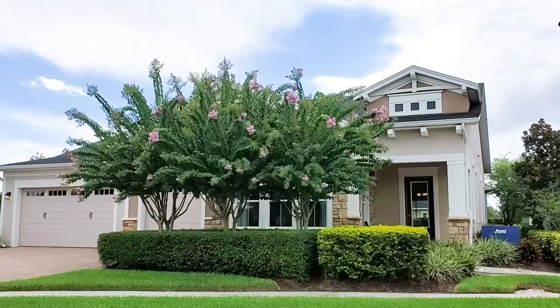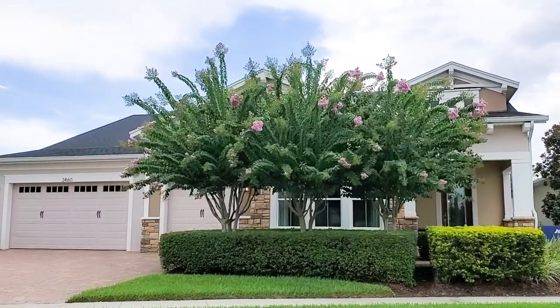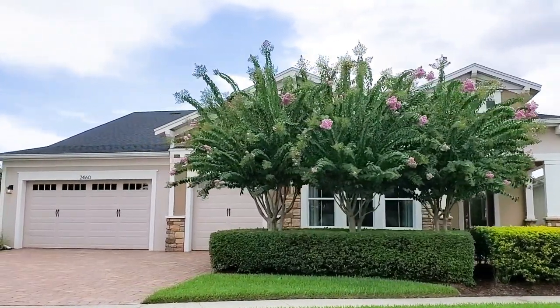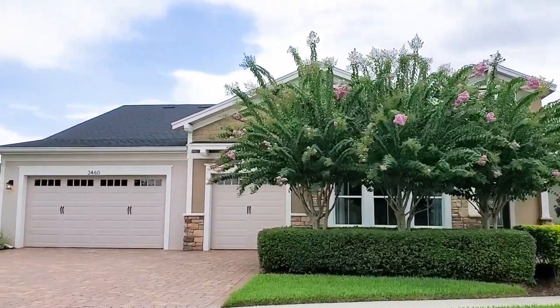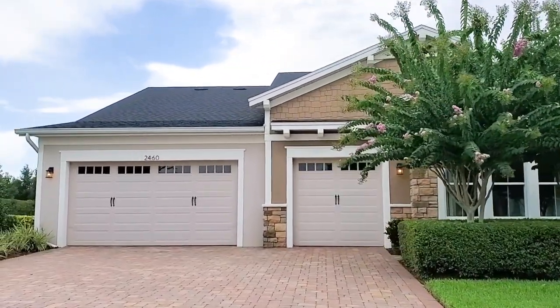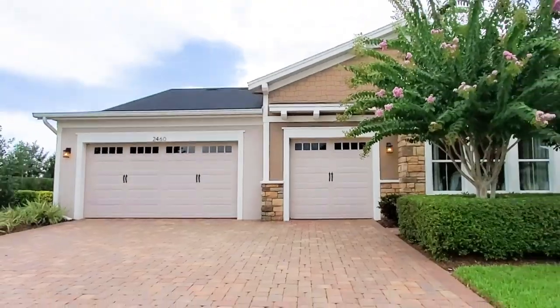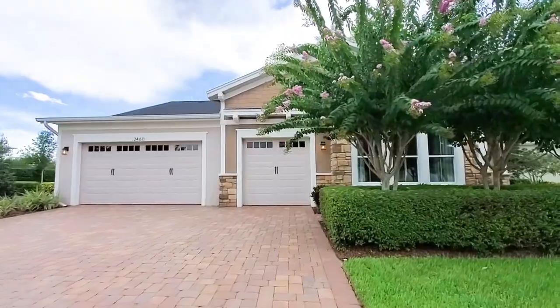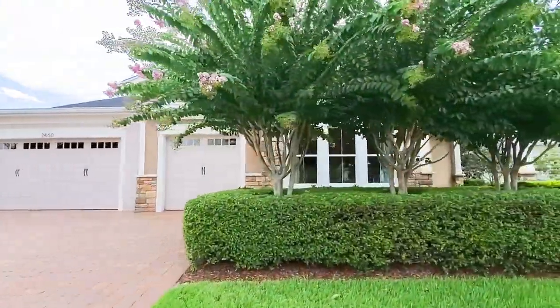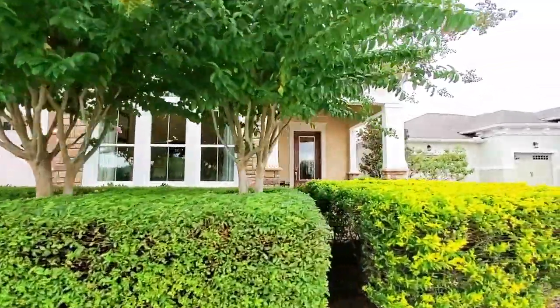So this is your exterior elevation — you can see it's covered with those beautiful trees. As we get closer, you have the three-car garage with a paver driveway and brickwork on the front face and on the columns.